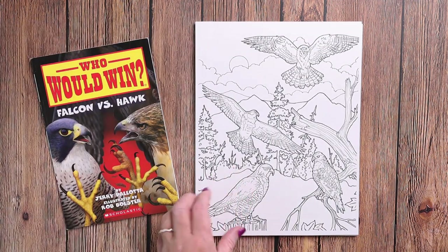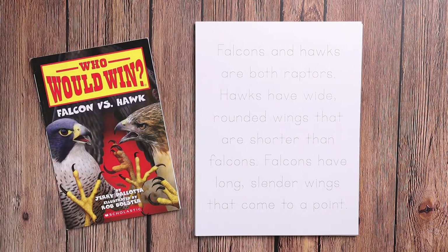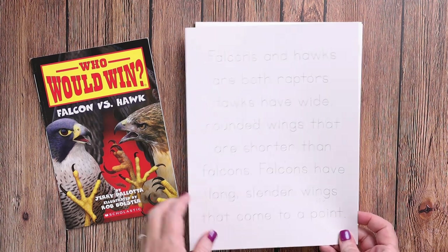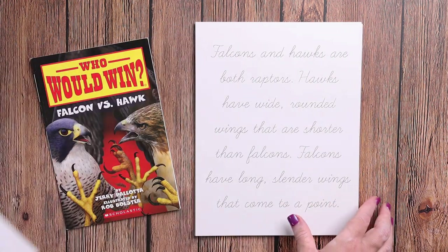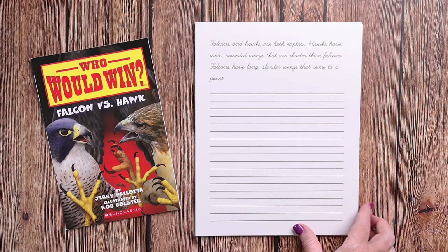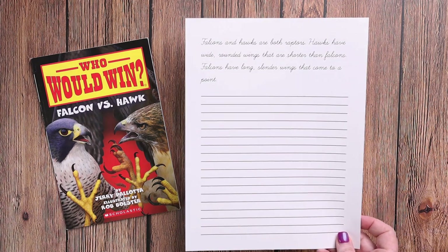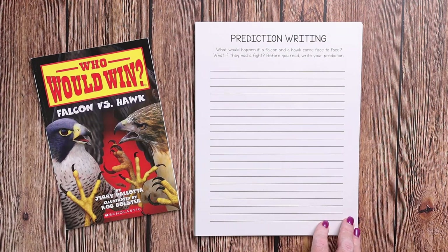We have a custom coloring page for each of them. Then we have copywork at multiple different levels — print tracing, print copywork, cursive tracing, and cursive copywork. This copywork features facts about each of the animals.